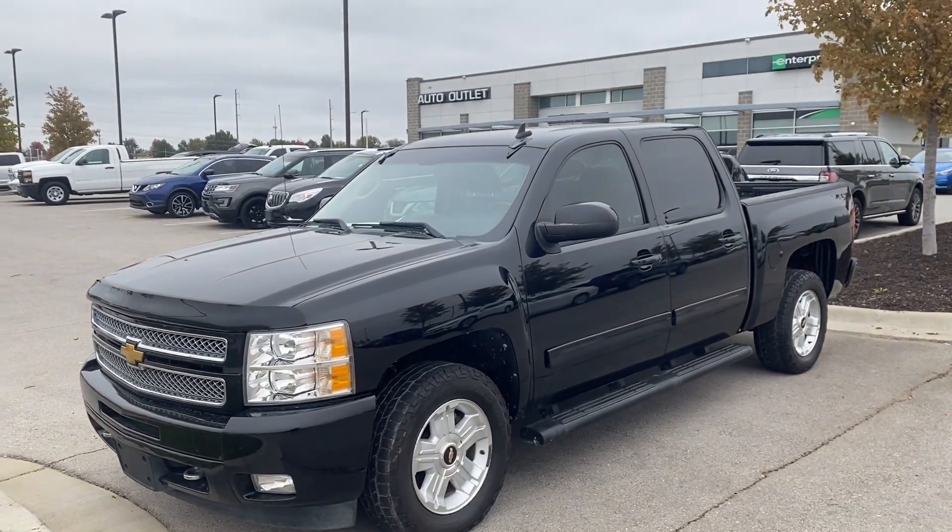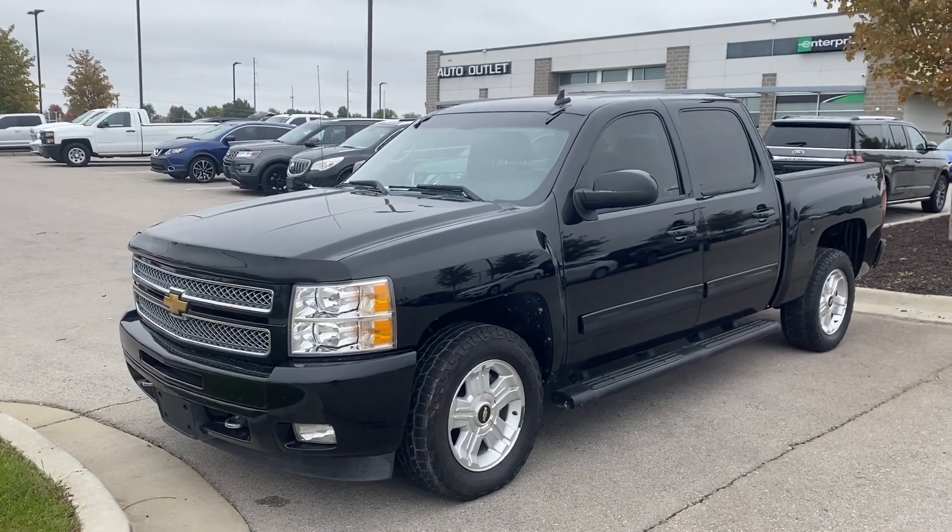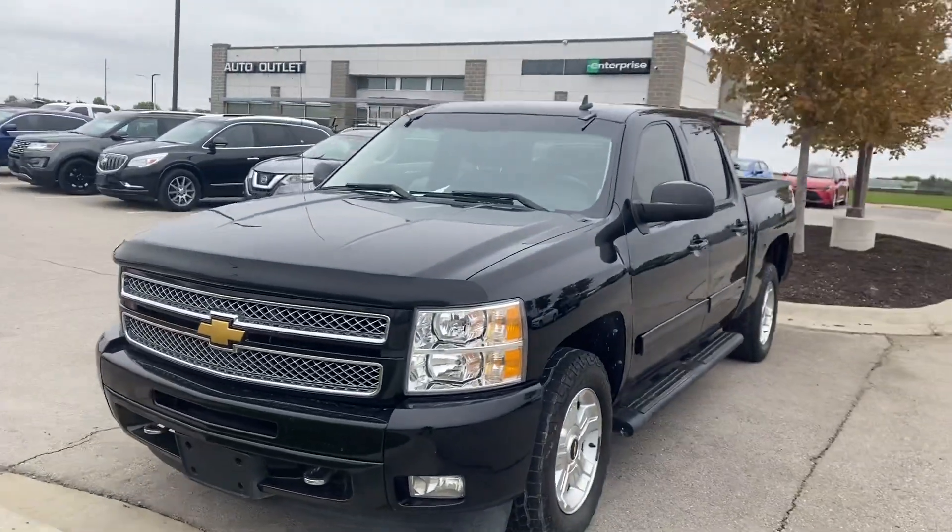Hey Robert, this is Scott over at Premier Auto Outlet, and this is the 2012 Chevy Silverado that I was telling you about.